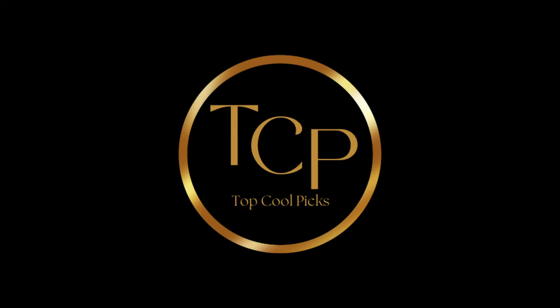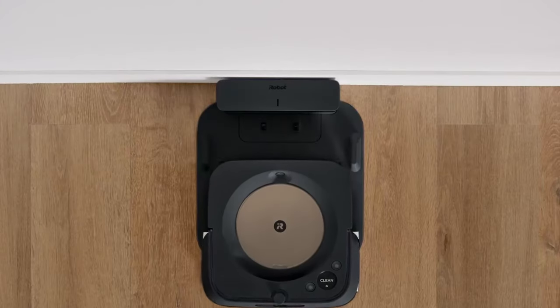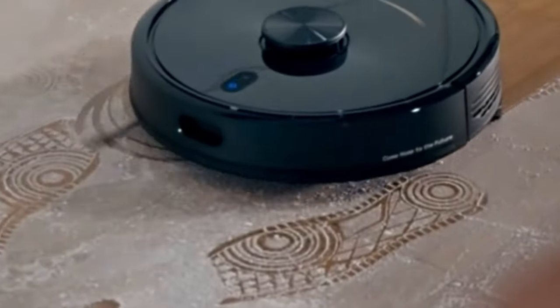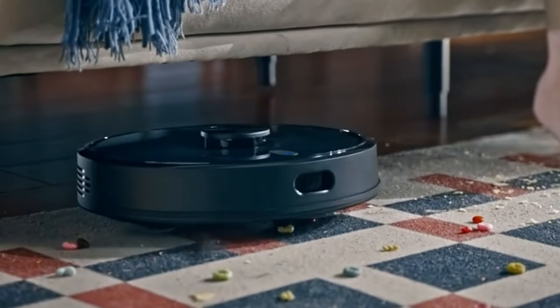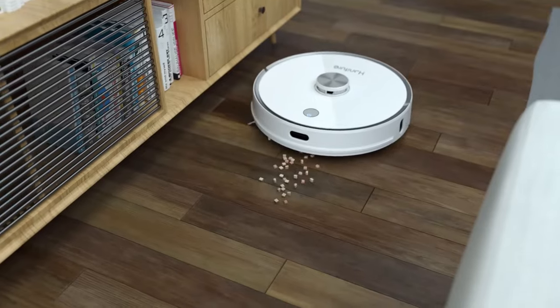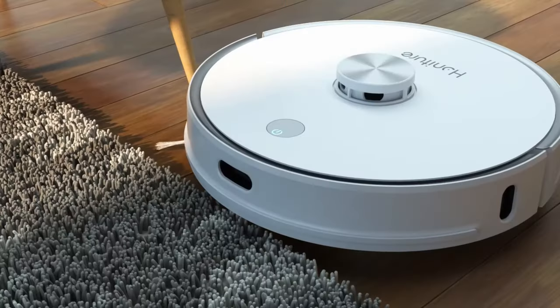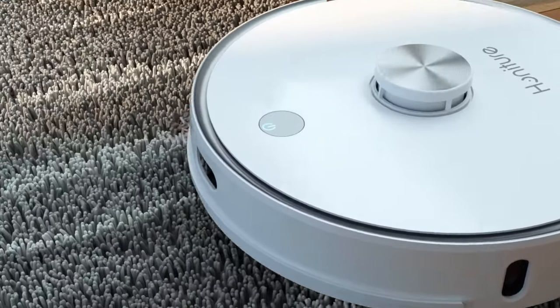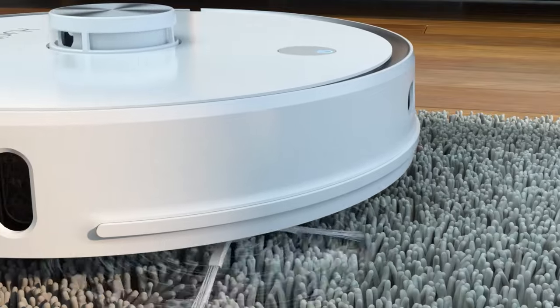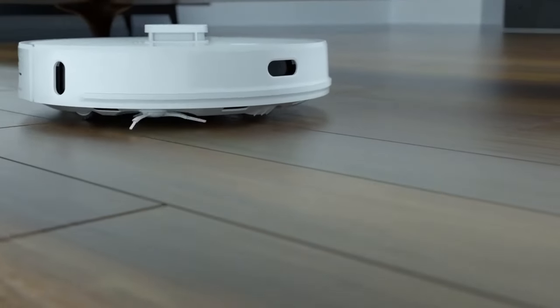Hey there, welcome back to our channel, Top Cool Picks, your ultimate destination for all things cutting-edge and innovative. Today we've got something incredibly exciting in store for you: a deep dive into the world of smart cleaning with the 5 best robot vacuum and mops. Whether you're a busy professional, a pet owner, or just someone who values a spotless home, these robot vacuum and mop combos are here to make your life easier and your floors cleaner.